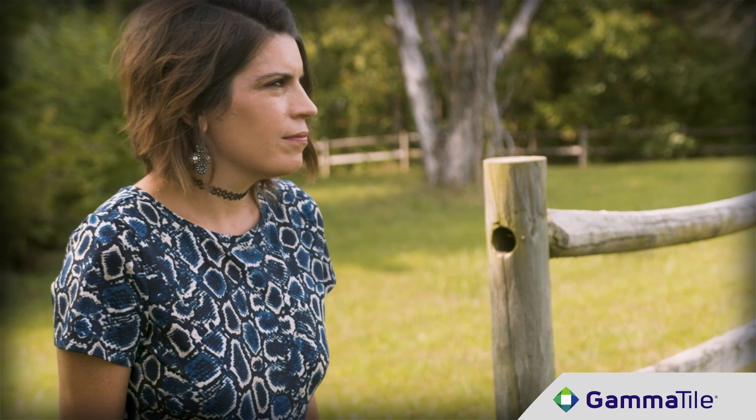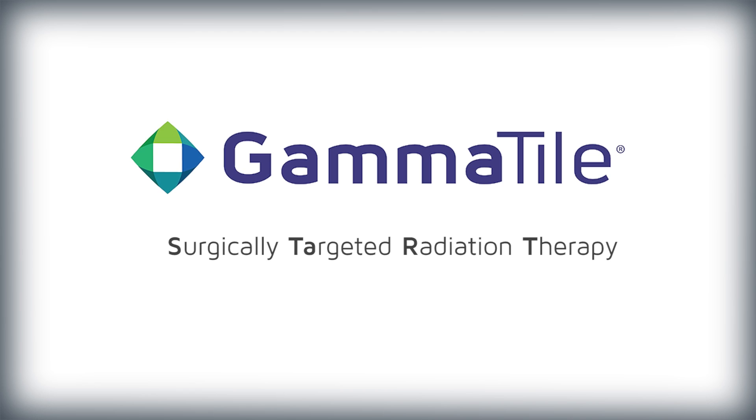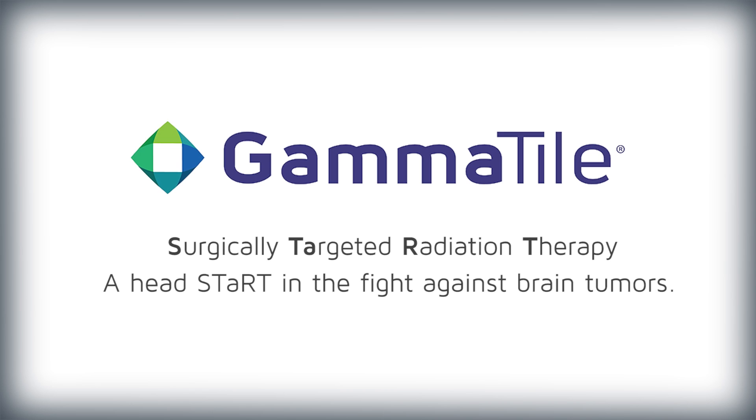With GammaTile, patients can focus on what matters most – healing. GammaTile therapy – a head start in the fight against brain tumors.